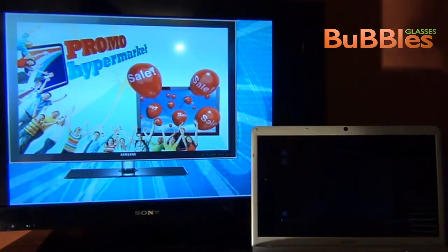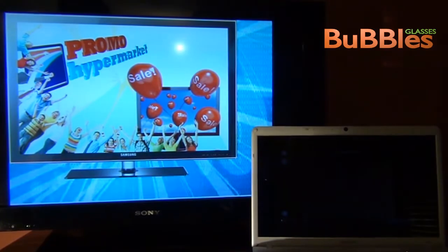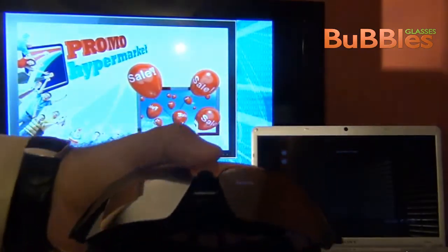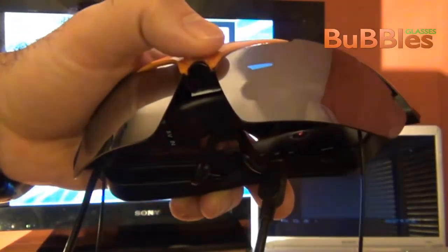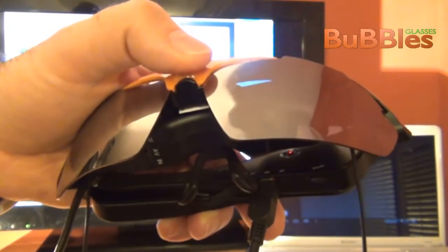Hi everybody and welcome to Bubbleslab. Today I would like to present you our first design of smart glasses. They are cool and look like your sport glasses and have some amazing features.